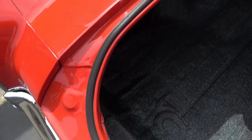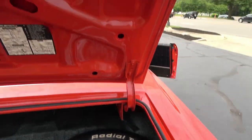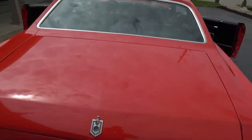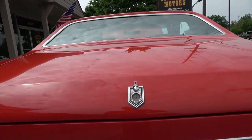I think it's got all the original quarters on it. You can see the trunk is nice and clean, all speckle-coated the way it's supposed to be. It's nice and solid underneath.